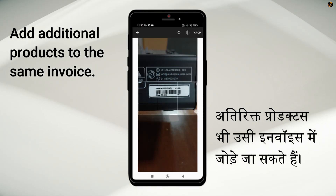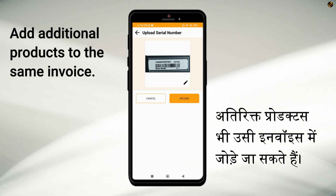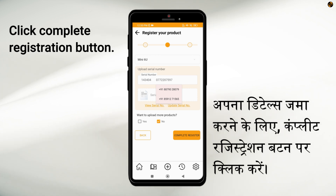For more information, please visit our website. After adding all the desired products to the invoice, hit the Complete Registration button to submit your details.